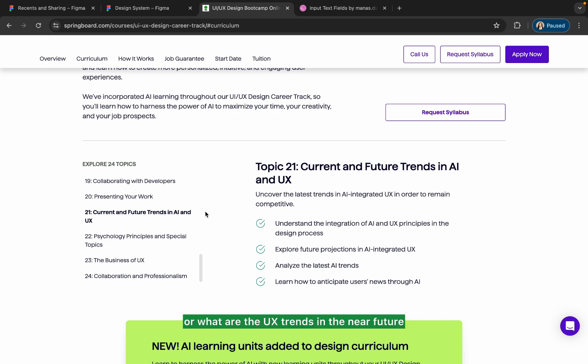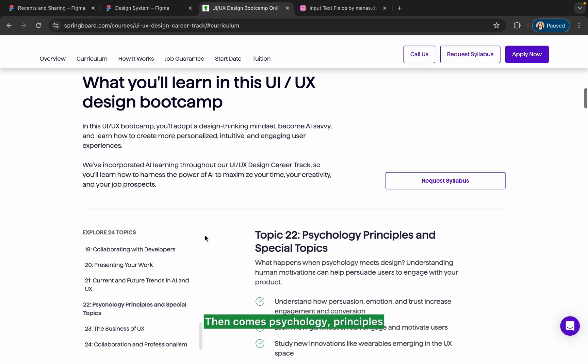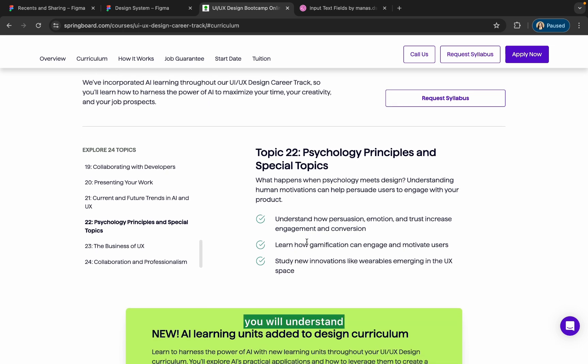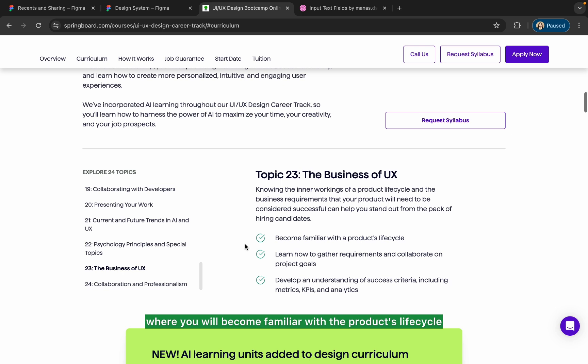Then comes psychology principles and spatial topics, where you'll understand how persuasion, emotions, and trust increase engagement and conversion. After that is the business of UX, where you will become familiar with the product life cycle — the phases of product development — and develop an understanding of success criteria including metrics, KPIs, and analytics.